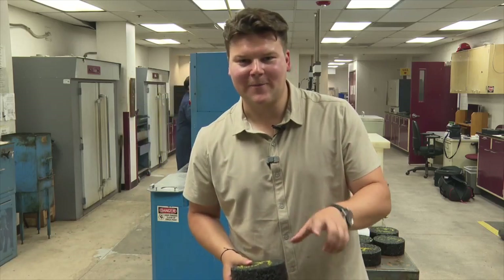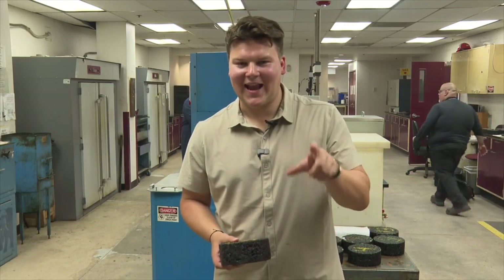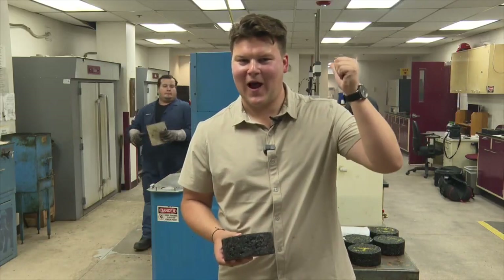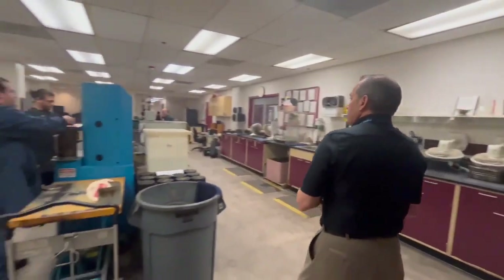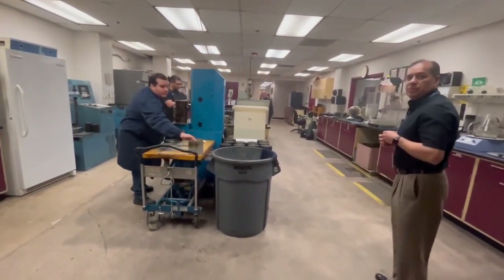I'm Adam, covering Operation Safe Roads, getting behind the scenes in the lab where workers behind me are testing blends of asphalt every day. The team behind the scenes works to keep roads safe and smooth.